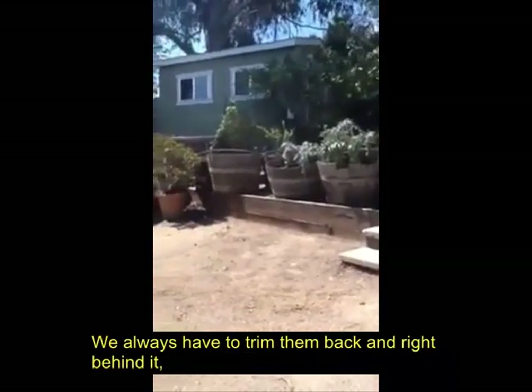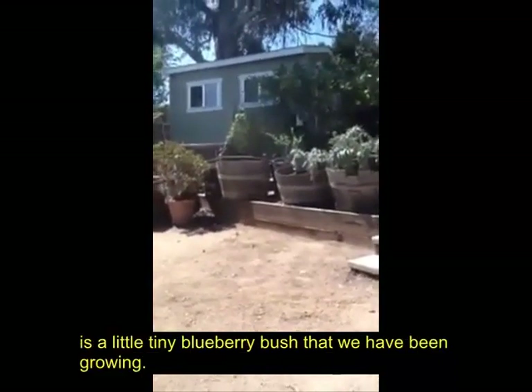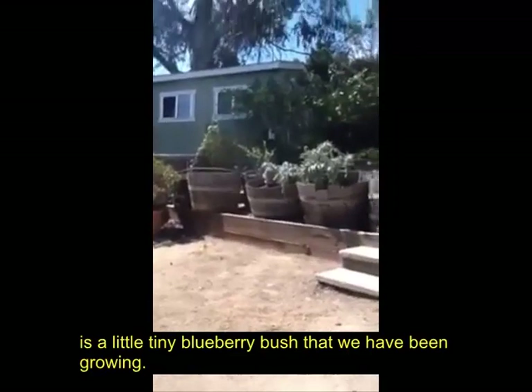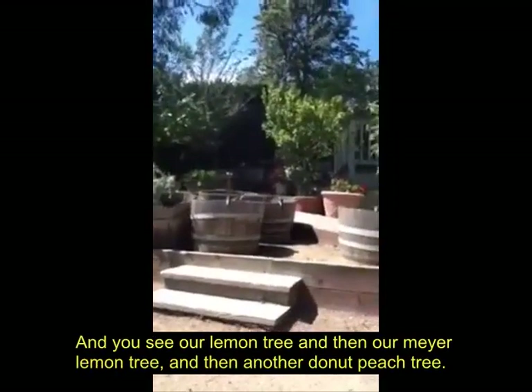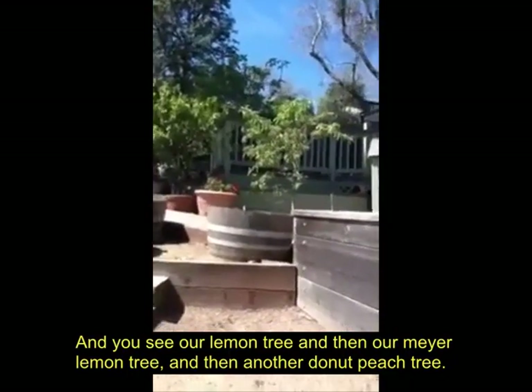We always have to trim them back. And right behind it is a little tiny blueberry bush that we've been growing. And you can see our lemon tree, and then our Meyer lemon tree, and then another donut peach tree.